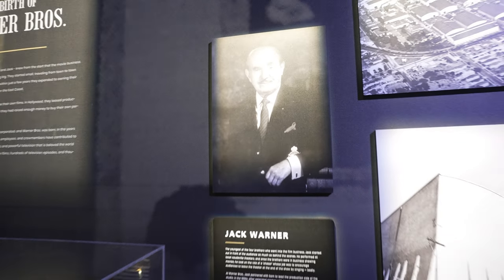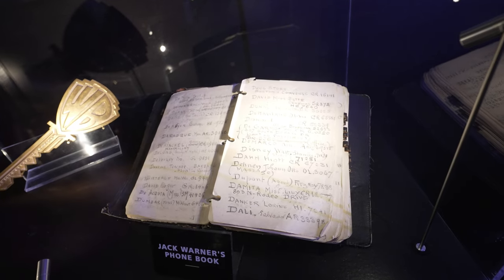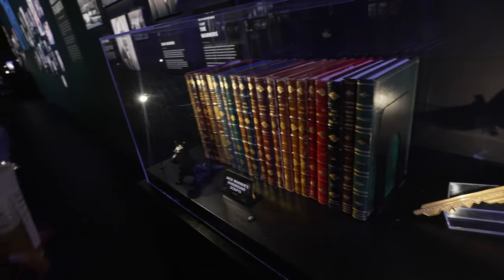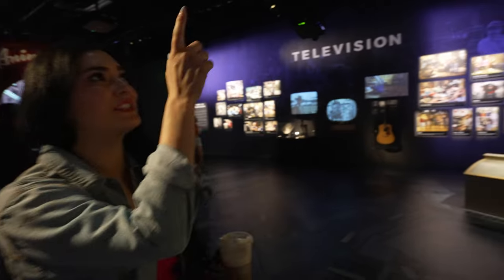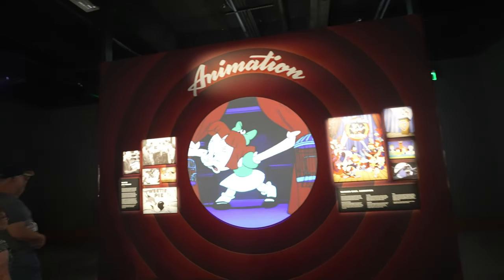We've entered the introduction part of our tour where a lot of the history is shared. You can see a photo of the Burbank lot — one of the first studios here in Hollywood. There's Harry Warner and Jack Warner, two of the four brothers. One cool thing is Jack Warner's phone book, which actually lists Walt Disney Studios — two studios not far from each other probably working together often. They also have a little replica of the Warner Brothers water tower, which you can see even from Universal Studios Hollywood. Over here they have some history on animation — Looney Tunes, Animaniacs, Scooby-Doo, and more.